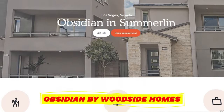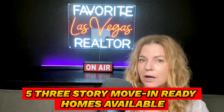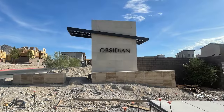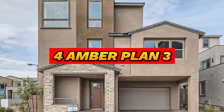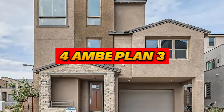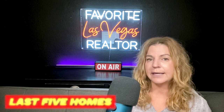The first community is Obsidian by Woodside Homes, located in the Red Point Square Village. They have five three-story move-in-ready homes available — the last five homes in this community. There is one Opal Plan 4 at 1,355 square feet with two beds, two and a half baths, and a two-car garage priced at $539,990. Then there are four Amber Plan 3 units available at 1,899 square feet with two to three bedrooms and three and a half baths, all priced in the mid-600s.